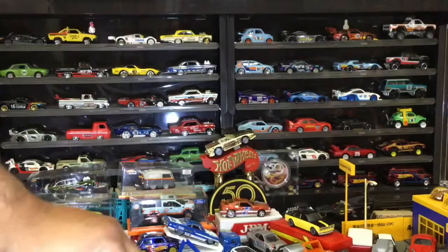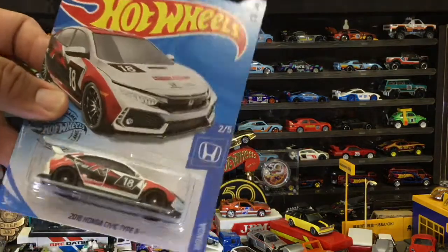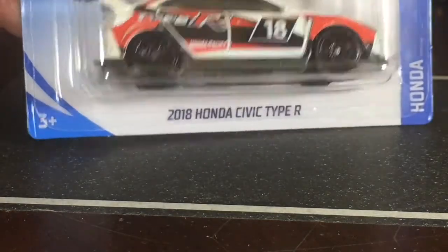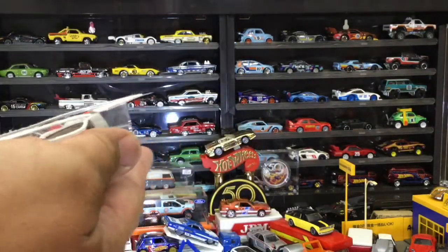Yeah, that's going to enter the collection. I really don't want to start a red collection, but if I did, Ferraris and that would be in it. Okay, Honda Civic Type R — just like a racing version. I think we should change the wheels on it.